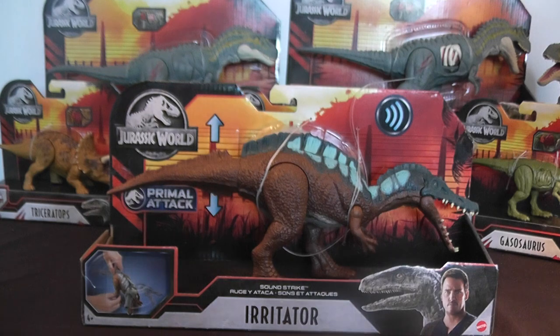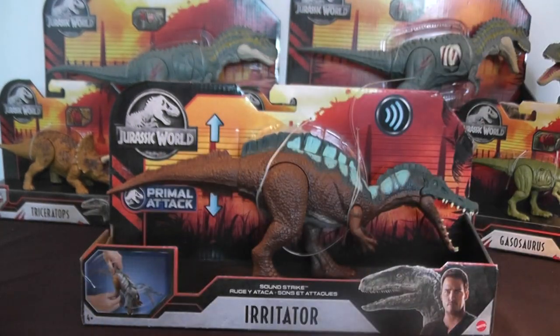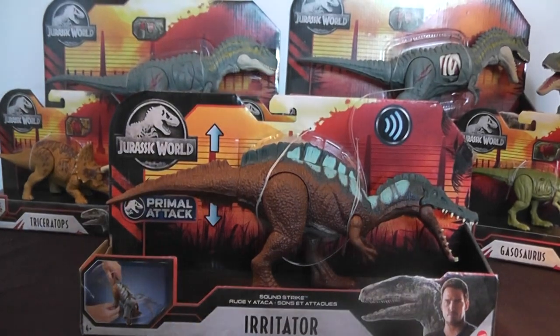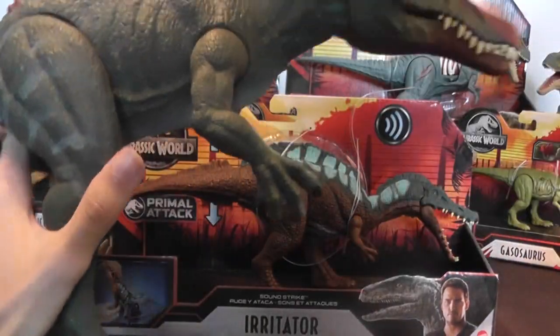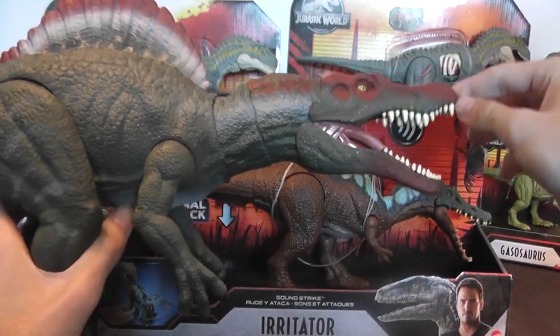Now this figure is smaller than the Suchomimus figure, and definitely smaller than the Spinosaurus, which I'll show you in a second. But it still holds up to that classic Spinosaur-like look to it.